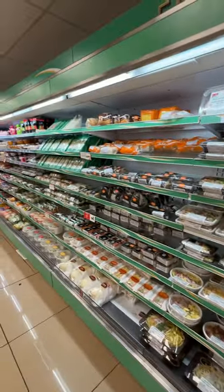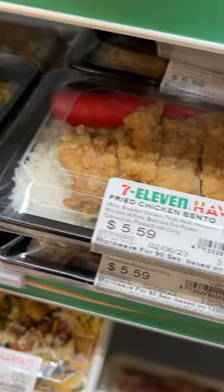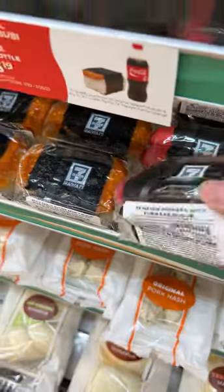You can get sushi rolls, Japanese-style sandwiches, and bentos of all sizes, and there's such a variety. And if you were a little sketch about the food quality coming from a convenience store, you'd actually be very surprised.